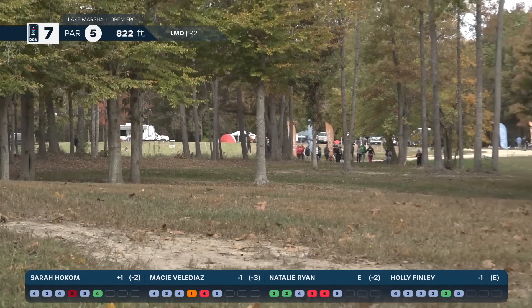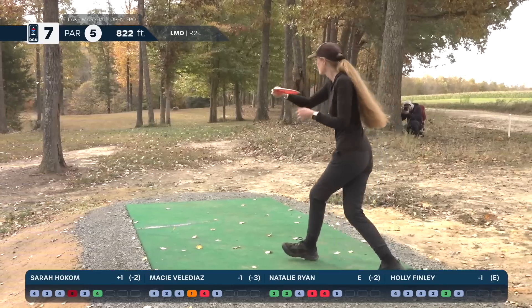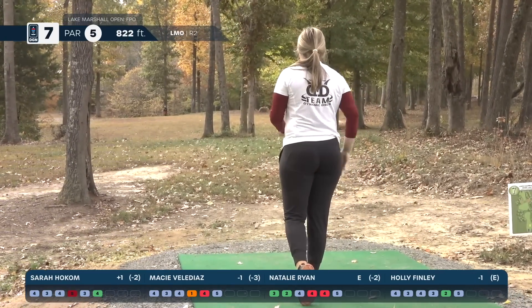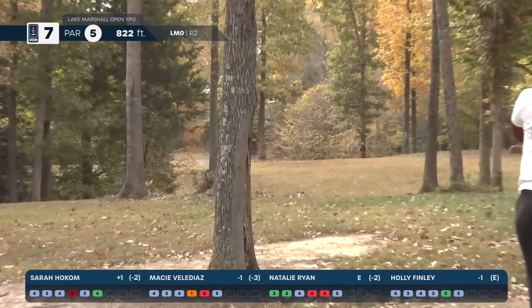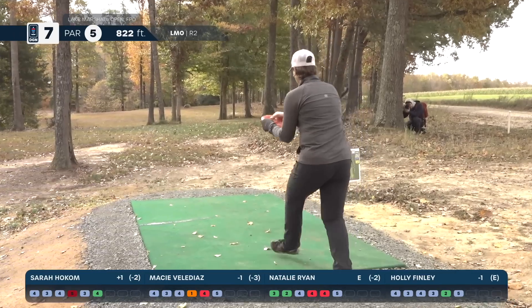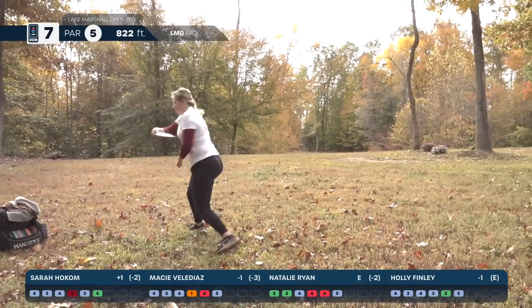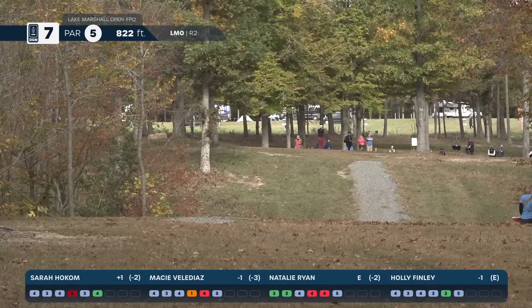Sarah should have good footing up there, over on the right-hand side. That's exactly what you're looking for — possibly pinched up against the tree. Macy is hyzering out a little bit early; she chose a disc a bit more overstable than the one she threw yesterday. Natalie is also leaking off to the right, but she looks like she'll be at the top of the hill — in a good position right behind those flowers. Macy uses the full fairway on that — perfect shot.